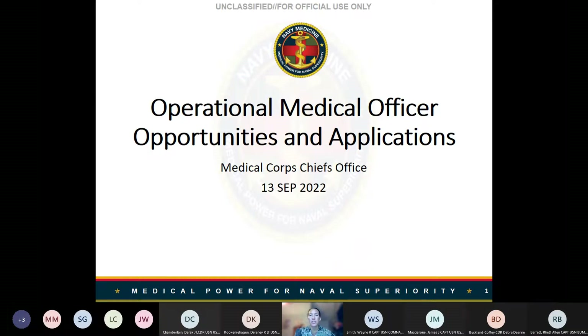We have our operational specialty leaders on the line, others from the Court Chiefs Office, and our detailers. This is your time to ask all the questions you have regarding operational medical officer applications. If you don't have microphone capabilities, please feel free to type your question in the chat and we will be monitoring the chat and answering those questions as well.